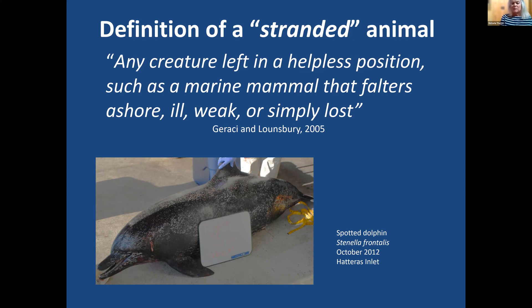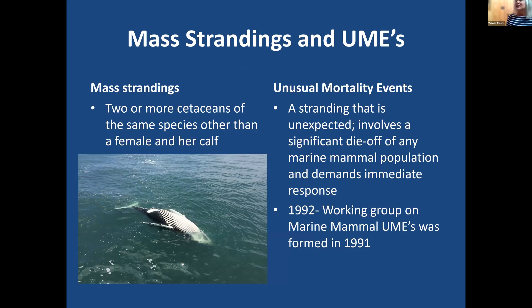I want to clarify that I'll be referring to cetaceans — a term that includes whales, dolphins, and porpoises. Most marine mammal strandings are single animals, and they're usually dead — about 90% of them show up on the beach as dead. However, sometimes mass strandings occur, defined as a group of two or more cetaceans of the same species other than a female and her calf. When the numbers of stranded marine mammals occur on a larger scale, this may be classified as an unusual mortality event.